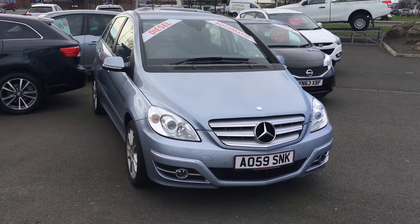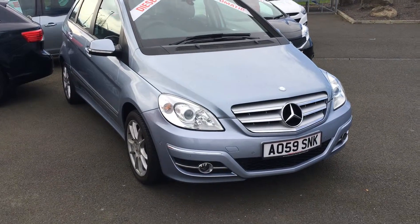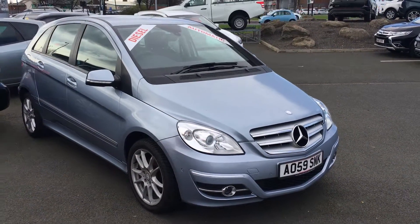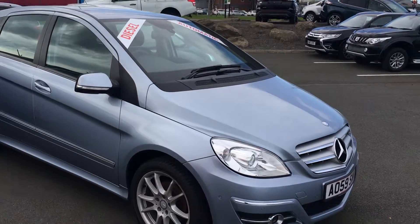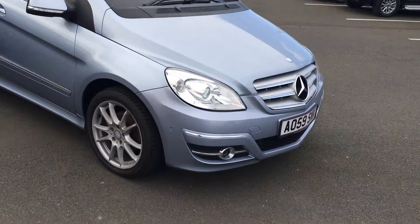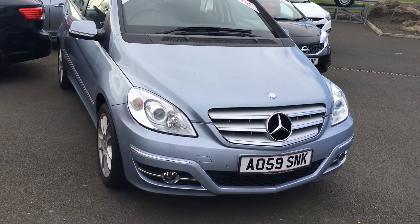Welcome to Jennings Mitsubishi in Middlesbrough. Here is our Mercedes-Benz B-Class B180 Sport 5-door in blue. It's a lovely diesel vehicle, very spacious, on a 59 plate with just over 33,600 miles.